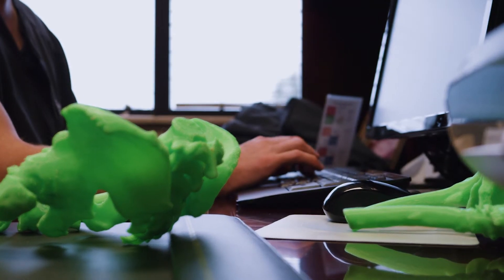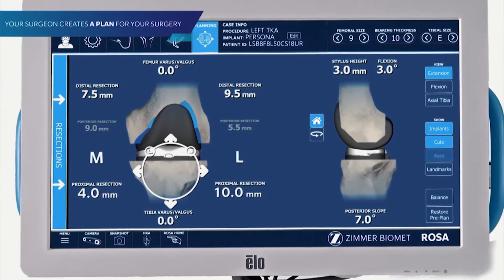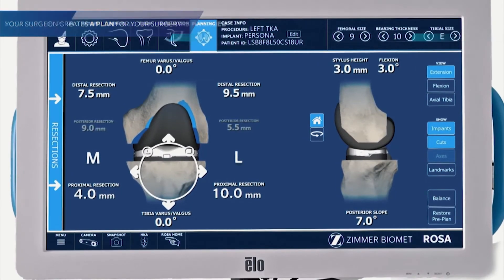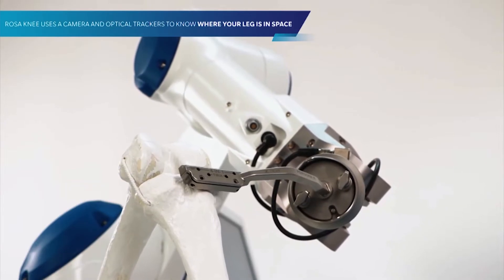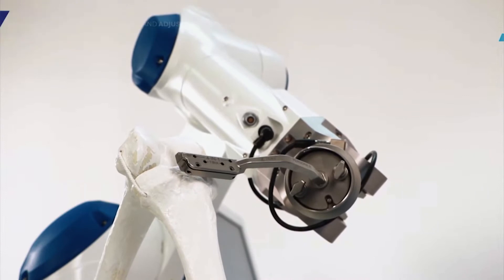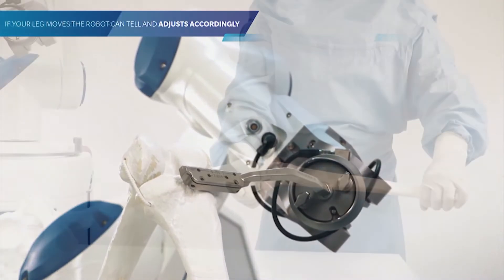When we say robotic knee or hip replacement, we don't mean that the robot performs the surgery. Rather, the robot is a tool in the surgeon's hand that allows him to be more accurate. The robot scans in real time where the patient's anatomy is and allows us to position cuts on a computer screen and then accurately perform those cuts in real life. Effectively, the robot takes what's on a 3D model and allows us to recreate that on the patient's anatomy.